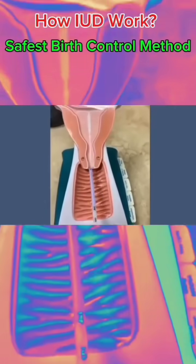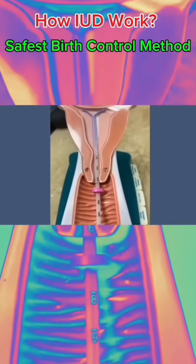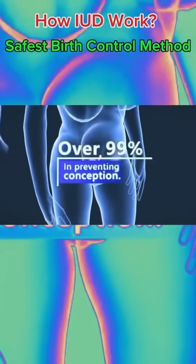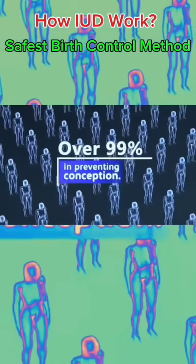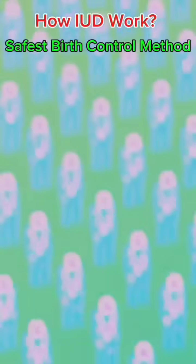Clinical data shows that female intrauterine devices are a long-term, simple, and economical contraceptive method with an effectiveness of up to 99%, which also means that less than 1% of people who use intrauterine devices each year will become pregnant.